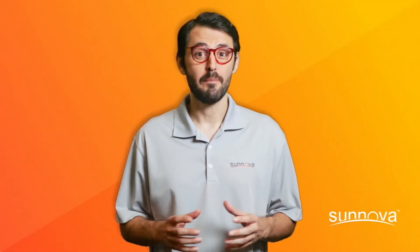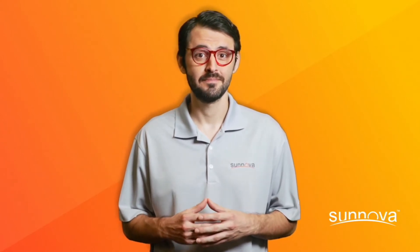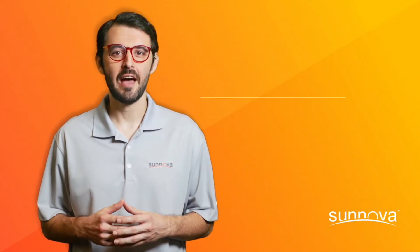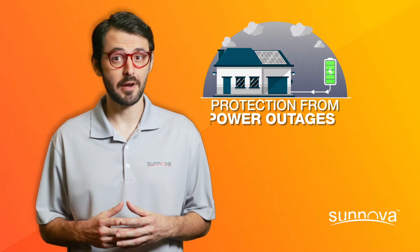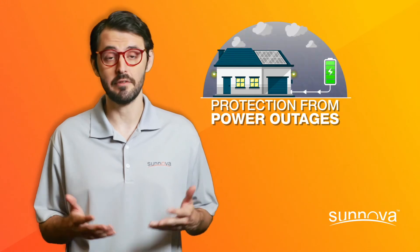Battery storage is a great way to get more out of your solar system while also safeguarding your home. You may already know that having a battery can protect you against power outages, since it stores energy from your solar system to use when electricity isn't available.